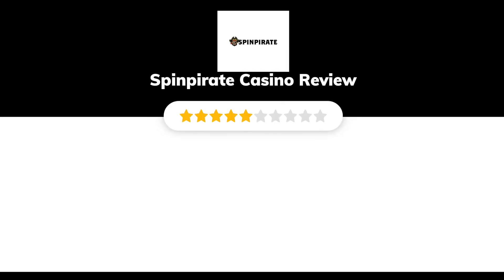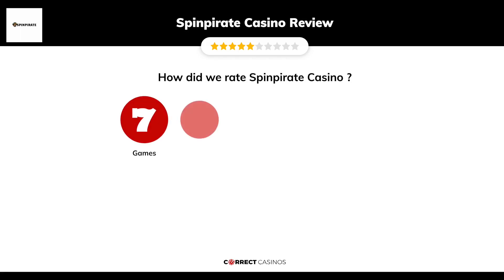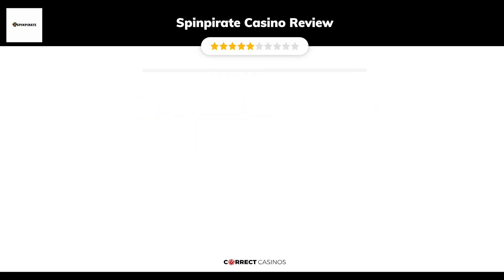Spin Pirate Casino Review by Correct Casinos. We have based this review and rated Spin Pirate Casino based on several criteria: games, payment methods, bonuses, licensing, and customer support. So, let's move forward.